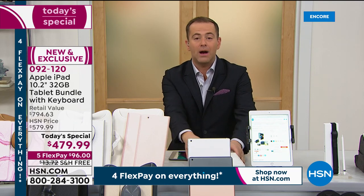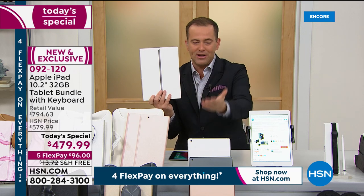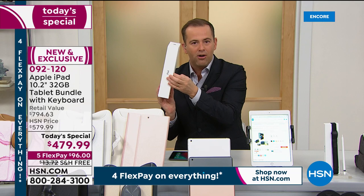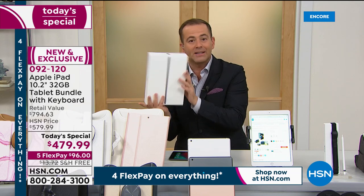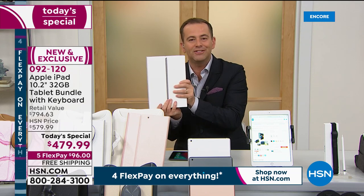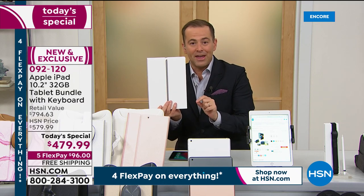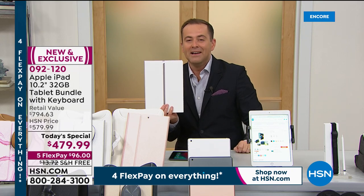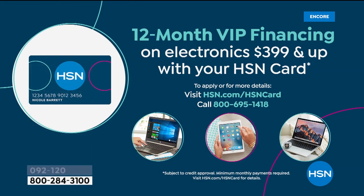You can order today and we'll send it straight to your door. It's brand new, sealed in the box. You can open it, use it, try it, experience it — and if you don't love it, you have 30 days to return it. With an HSN credit card, you get 12-month VIP financing.